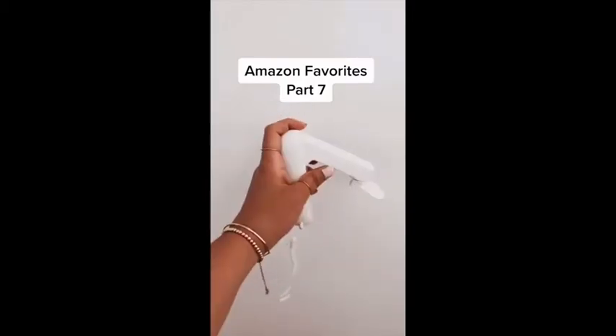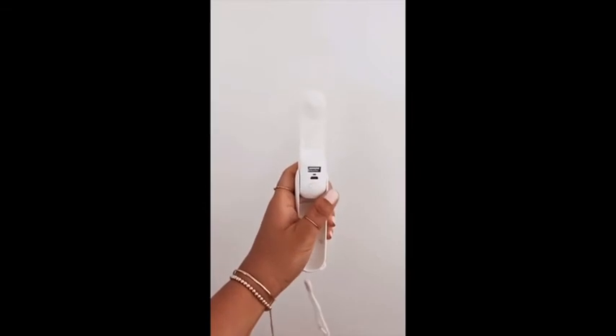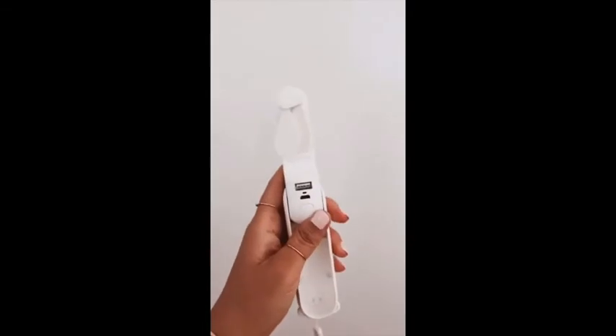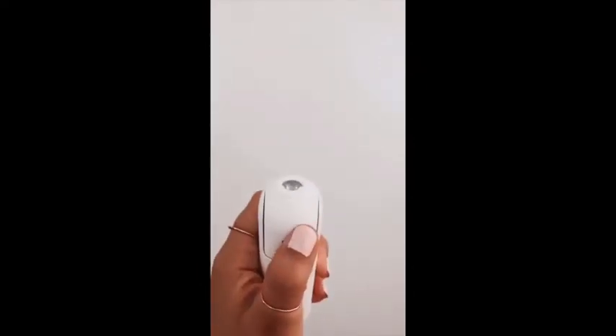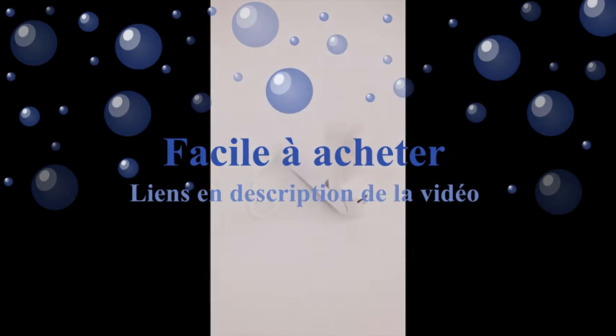Amazon favorites part seven. This is my favorite three-in-one portable fan. With the click of a button you can turn the fan on or off, or stop it by using your finger. It also functions as a portable charger for all of your smart devices. And lastly there is a built-in flashlight. It's $13.99 and you can also use it hands-free.